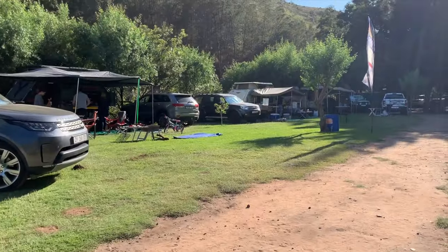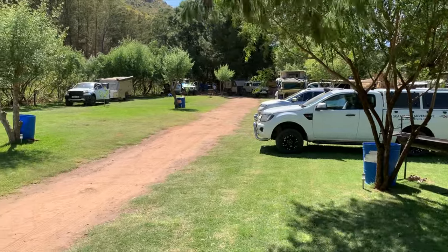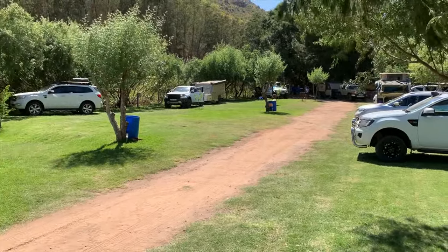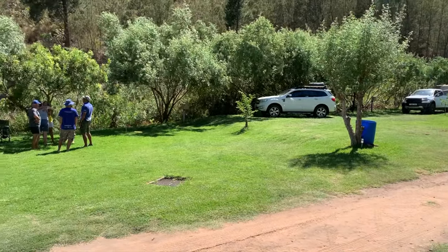The campsite itself is made up of 14 plots. Being a particularly new campsite, these sites don't have as much shade as maybe one would prefer. However, as you can see, there are some fairly new trees that have been planted, so within time there will be lots of shade available at each of the plots.